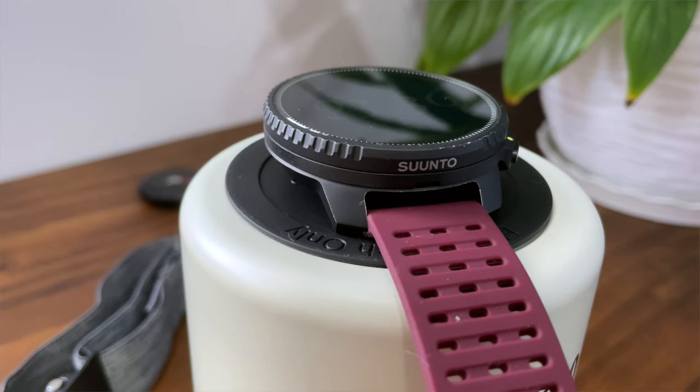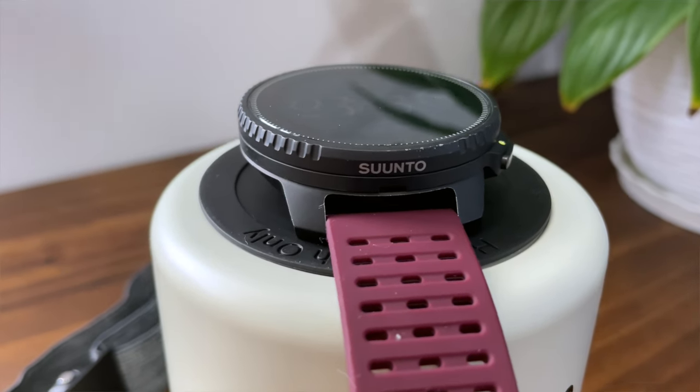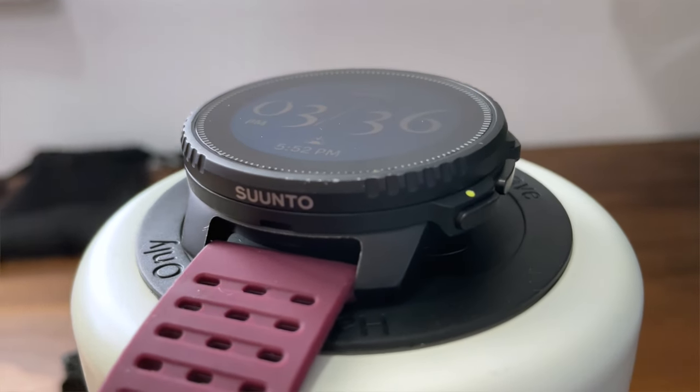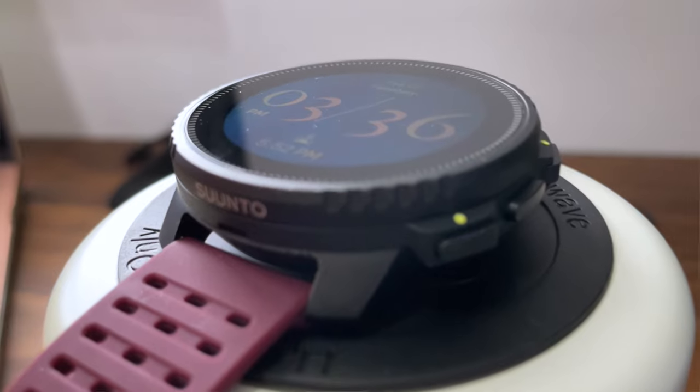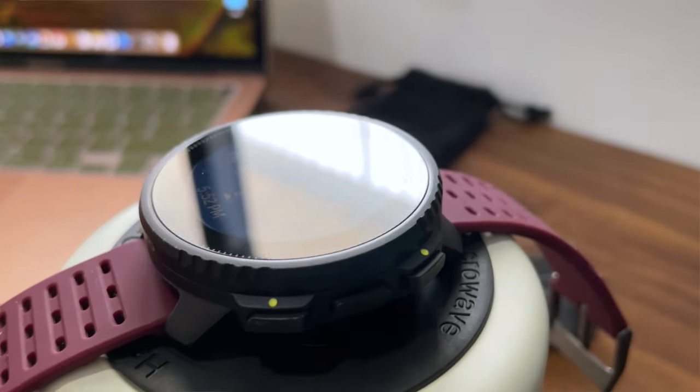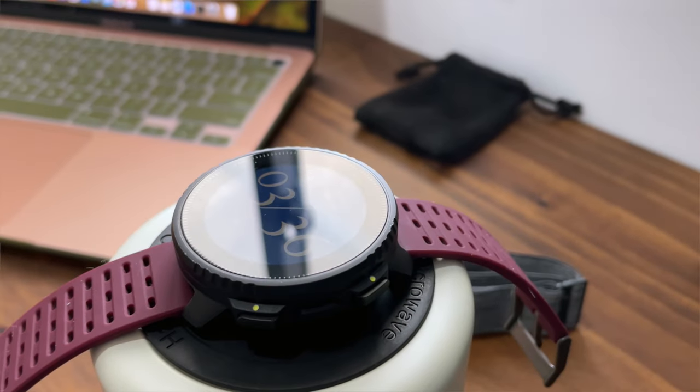I'll begin with some consumer advice: opt for the standard Suunto model over the solar version. Its battery life is already outstanding. With just occasional quick charges, it easily lasts. The solar implementation and benefits are widely acknowledged, and now there's finally competition for Garmin, previously the sole user of this technology, but the battery life of the standard model is exceptional to say the least.